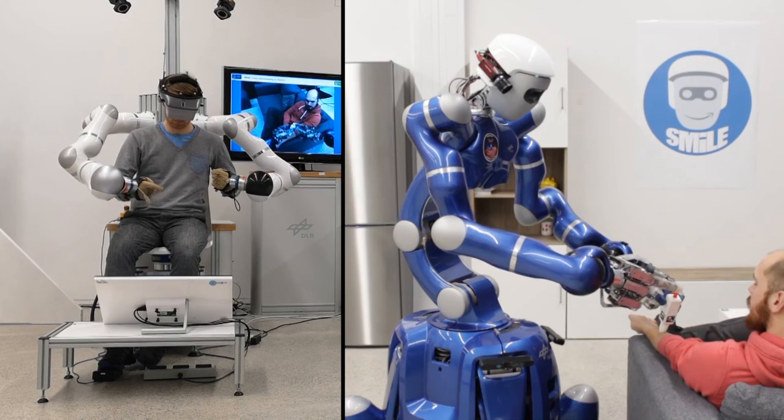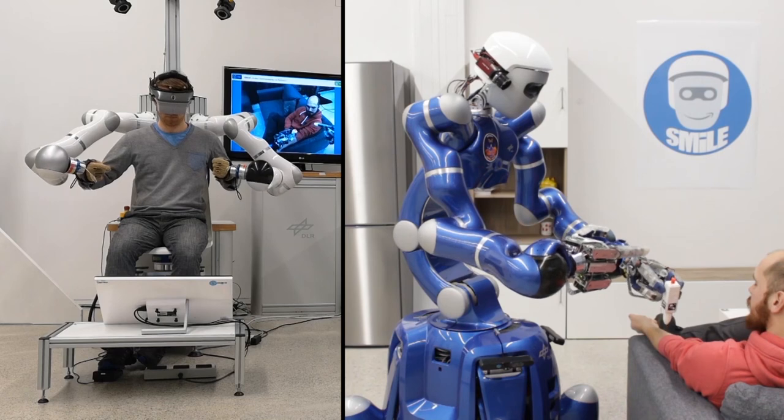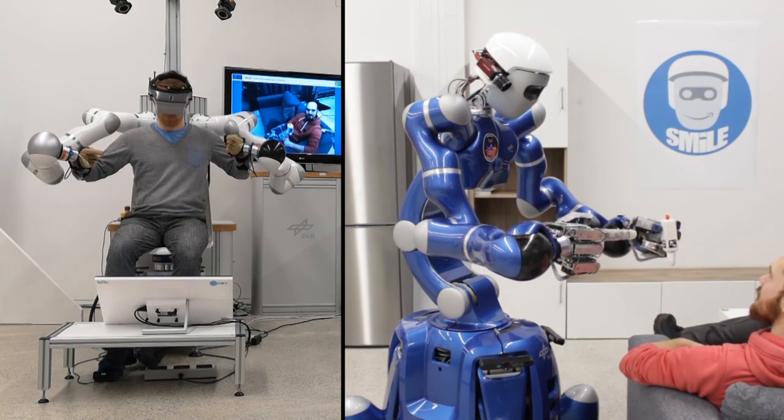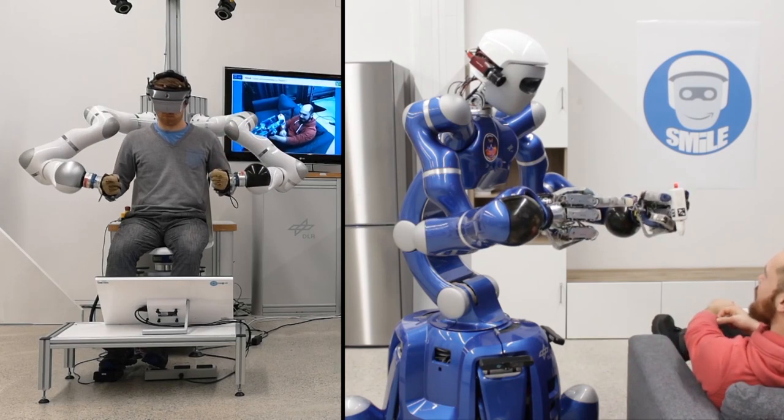Assistance robotics is the core of the research project SMILE. The vision of the SMILE project is to help people with restricted mobility or physical disabilities to enjoy more fulfilling and independent lives.